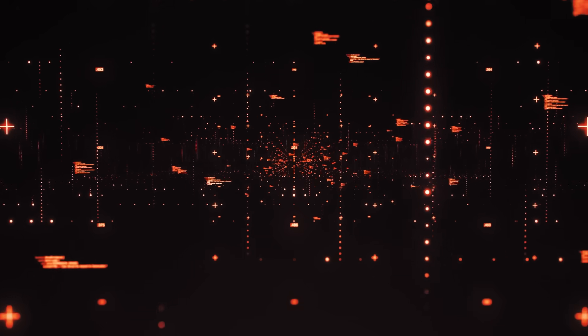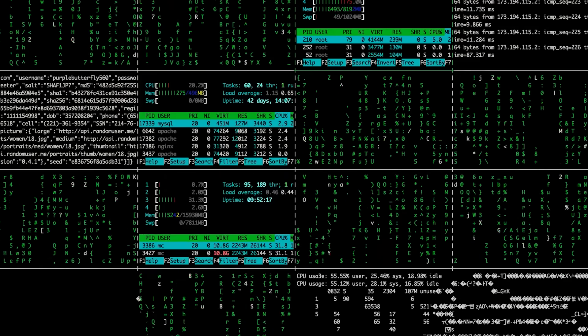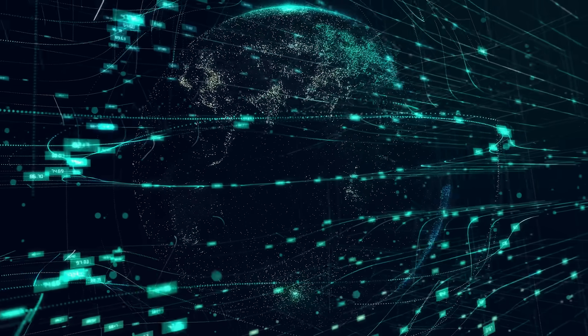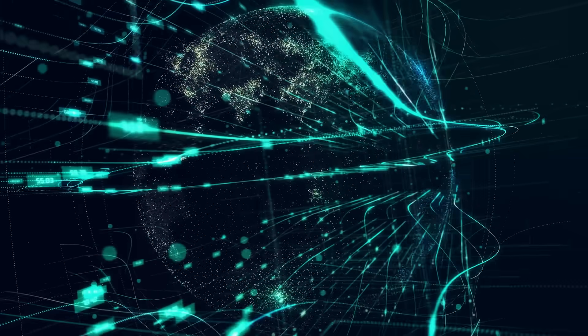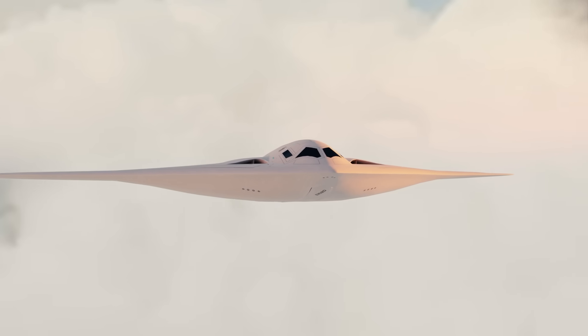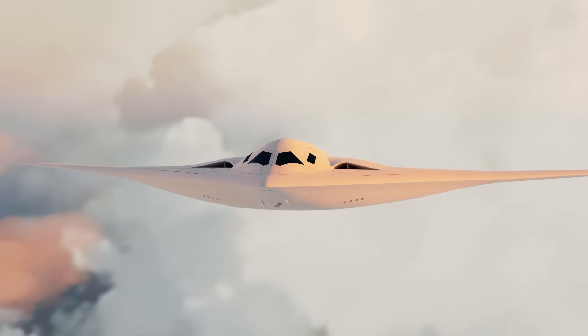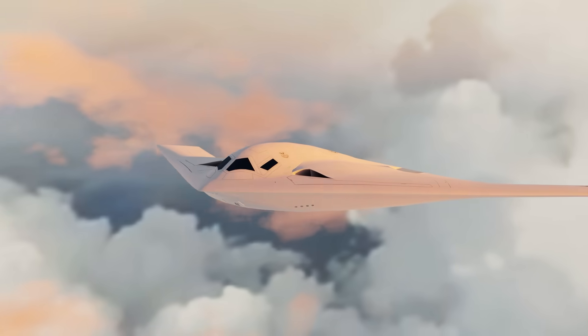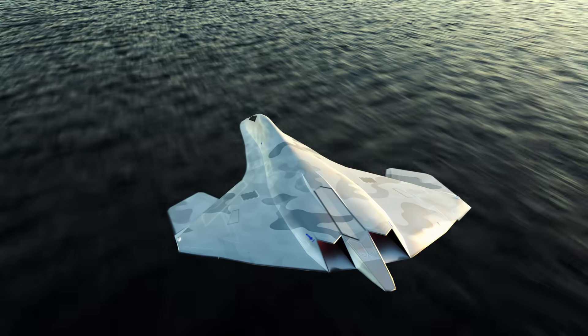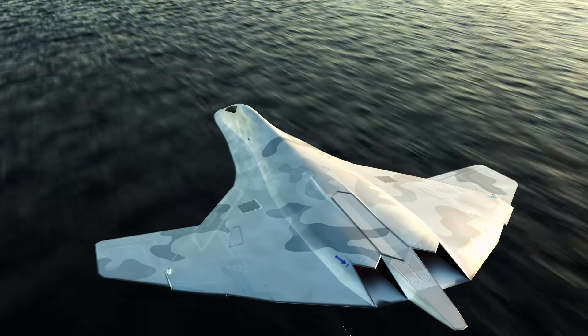In today's digital age, software is just as important as hardware, which is why this jet is built on an open mission systems architecture. That means faster software changes, easier integration with new tech, and less time stuck in hangars waiting for a patch. Interestingly, this is exactly the approach being taken with the 6th generation B-21 Raider and the F-47 — so there's real merit in adopting it for the Eagle II as well.